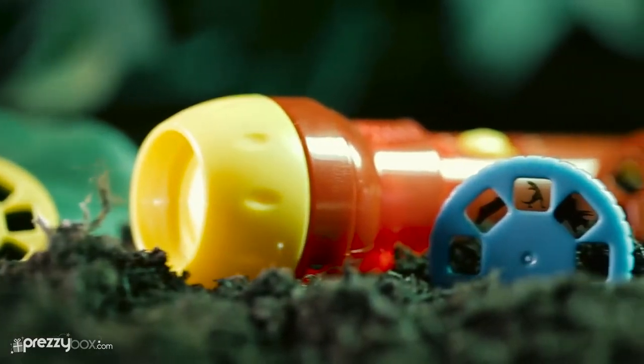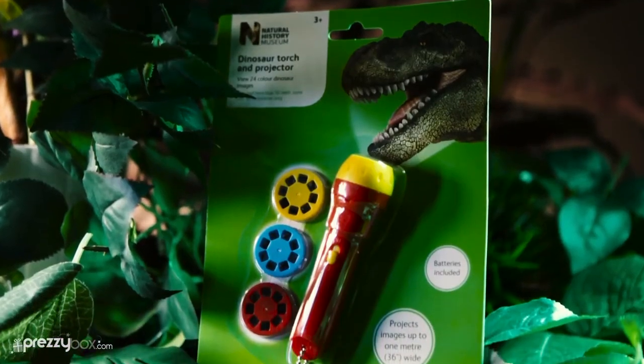So pick up the dinosaur torch and loads of great kids gifts at frezibox.com.